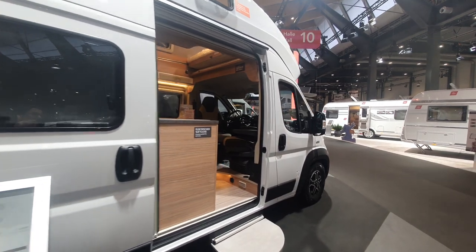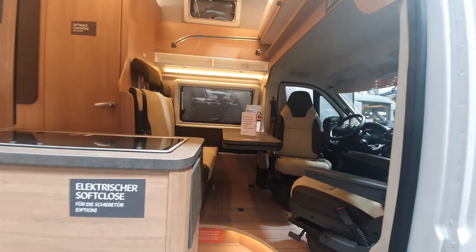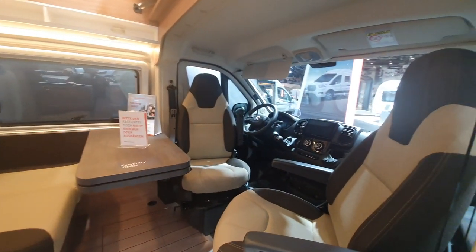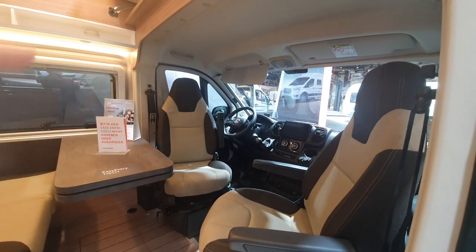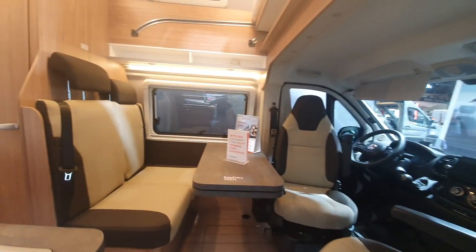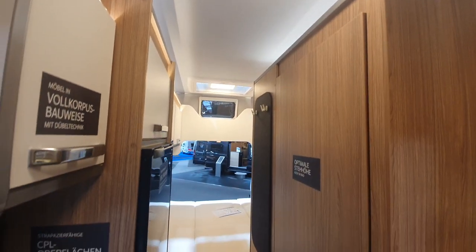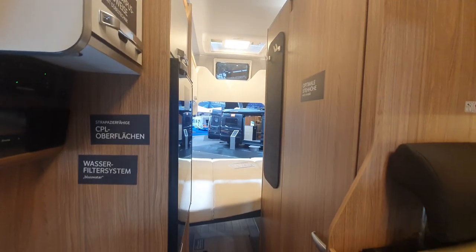Bear in mind that the payload will change when you start buying extras like additional batteries. This is built on a Fiat Ducato, and look at all that space — you can stand up really nicely and easily.